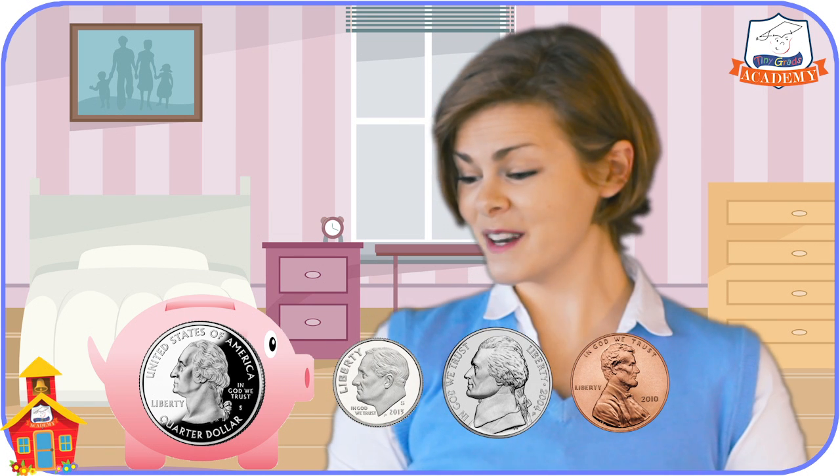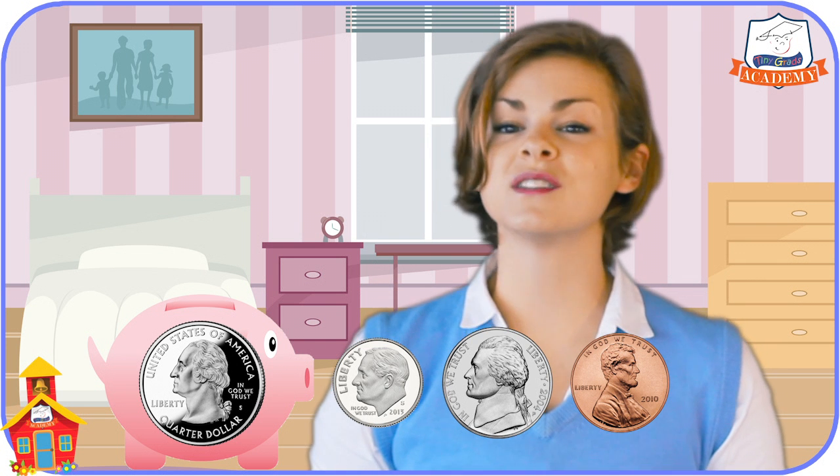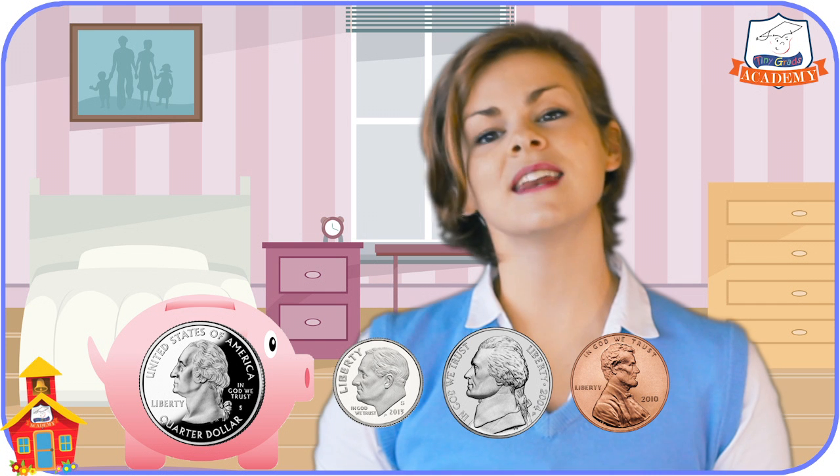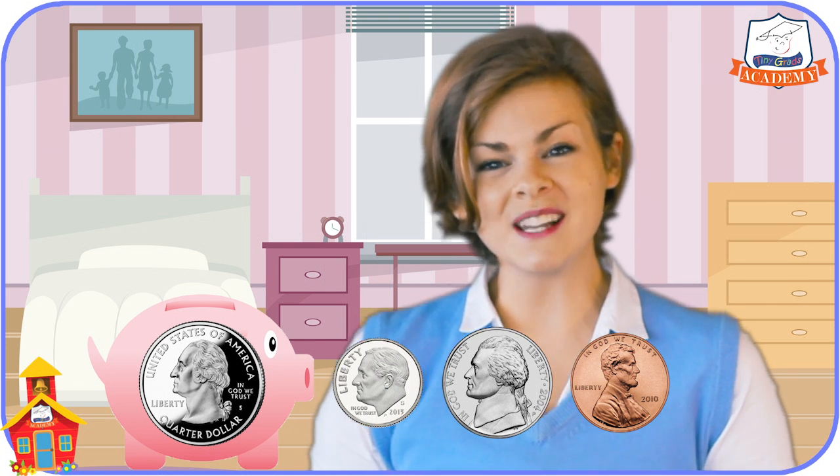Finally, I have one of these. This is a quarter. It's bigger than the dime, the penny, and the nickel. It's worth twenty-five cents, and it has a picture of the very first president of the United States on it — George Washington.